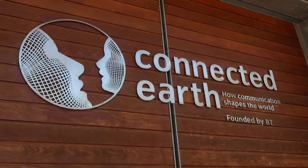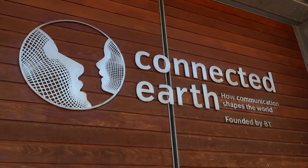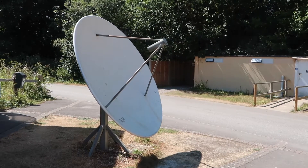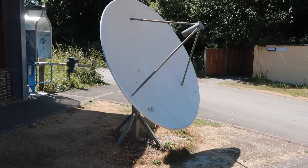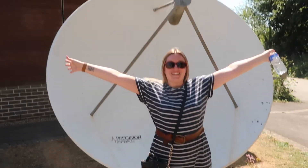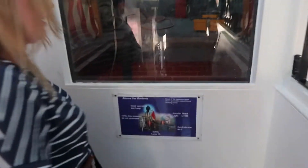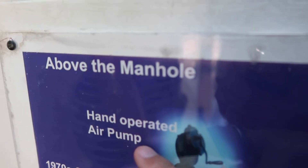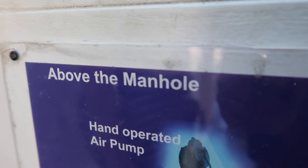The last building is the Connected Earth building — how communication shapes the world. Founded by BT, not to be confused with ET. Outside this building you've even got a massive satellite radar dish type thing. That huge — Lauren for scale. So Lauren disappeared up some stairs. I'm like, what are you doing? She's like, I'm looking down here into this little room. But then I instantly found it hilarious because Lauren is looking into a manhole. Do you enjoy the manhole, Lauren? The pump action manhole.